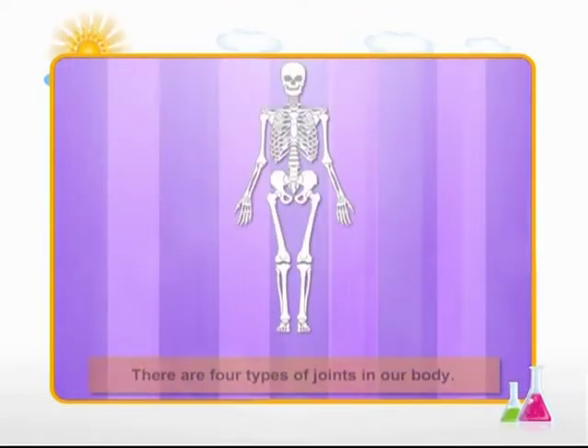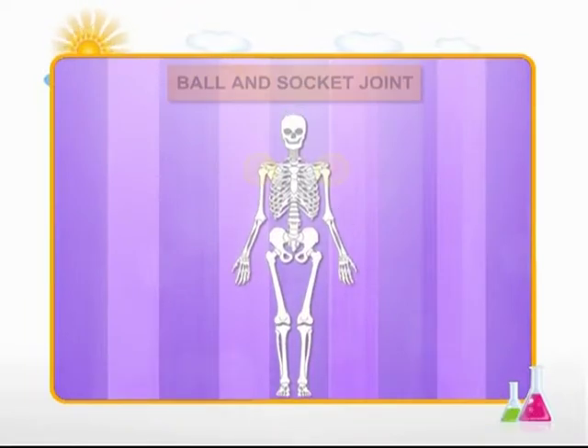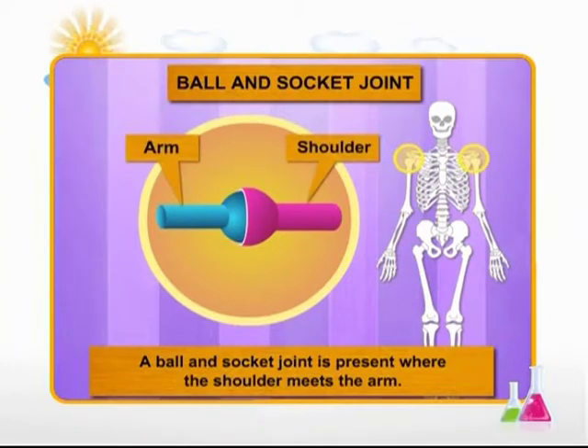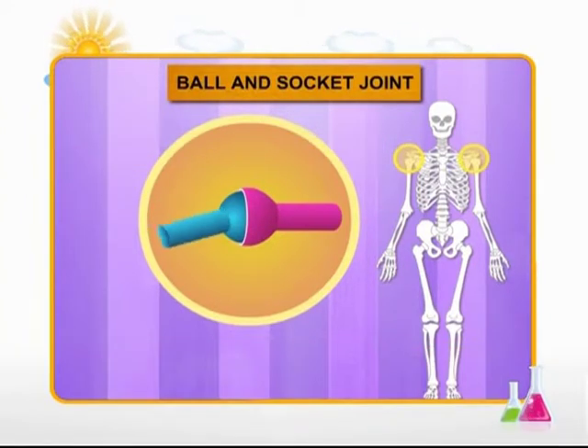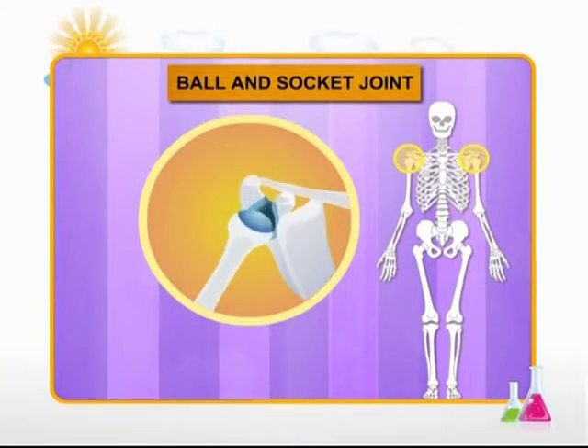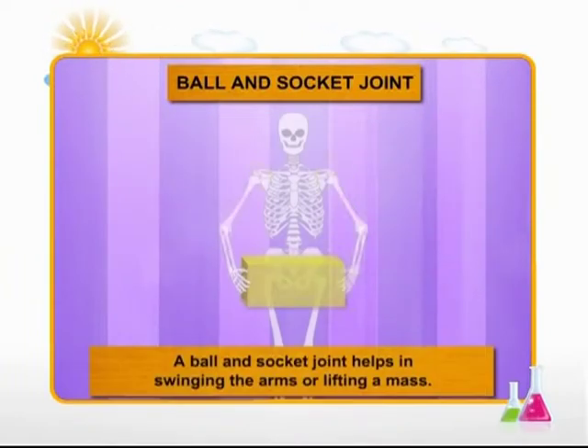There are four types of joints in our body. First, let's understand the ball and socket joint. This is at the place where our shoulder meets our arm. It is called this because the arm ends in a ball-like structure which goes into a hole in the shoulder, which we call a socket. This joint allows you to swing your arm and helps you when you lift something.